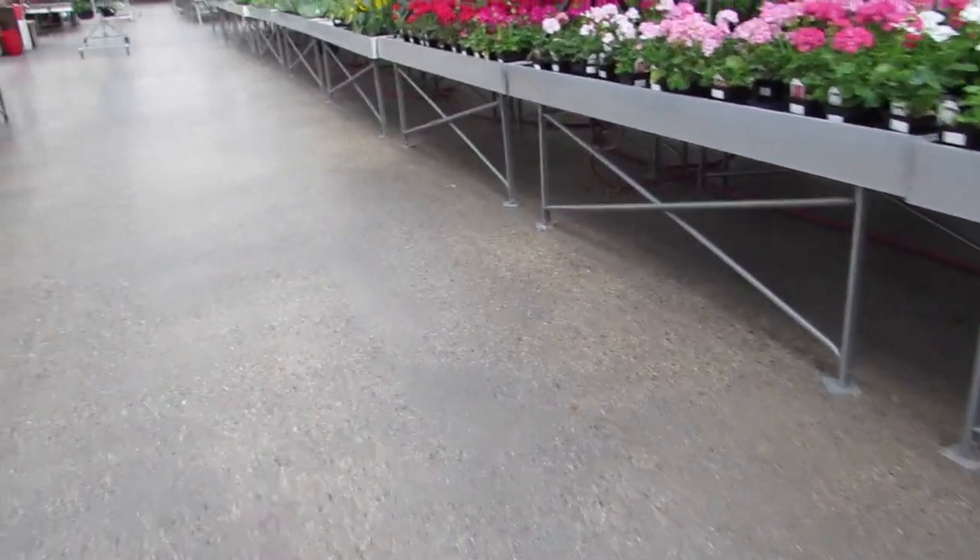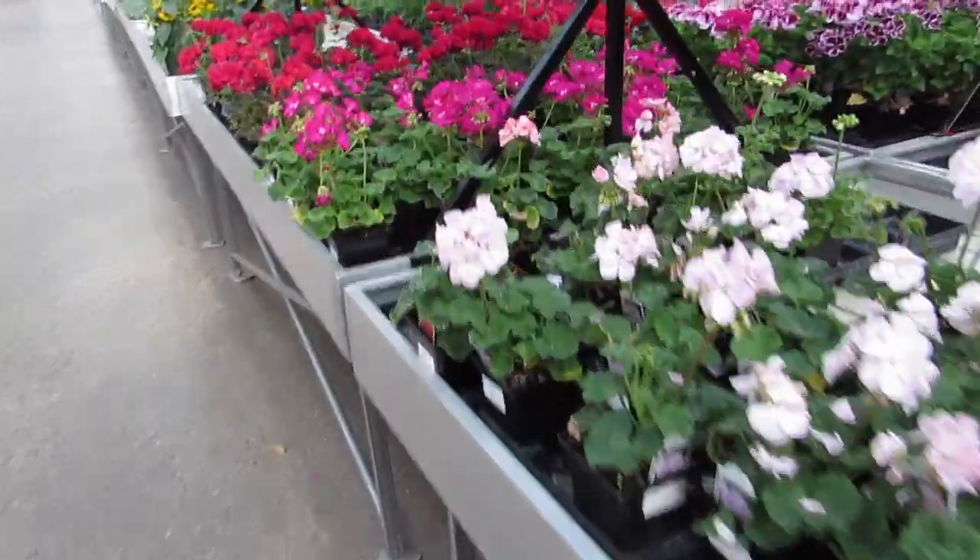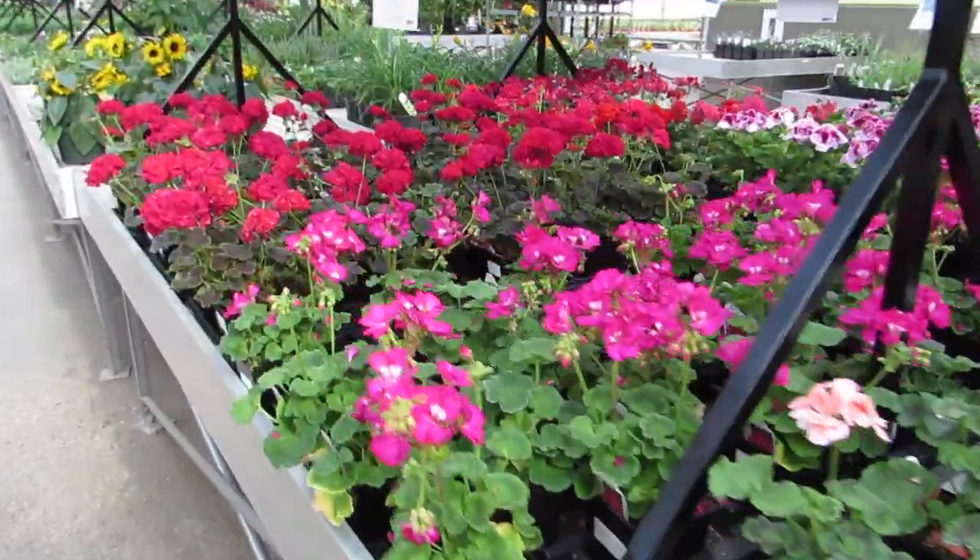Some perennials — some brunnera. Look at the geraniums. $6.99 each, ten or more $6.49.